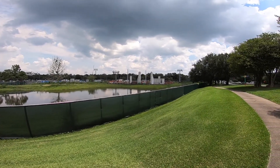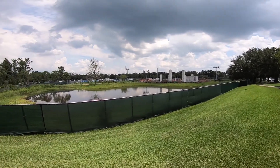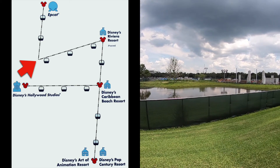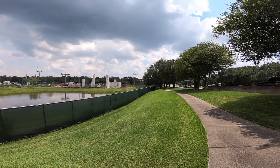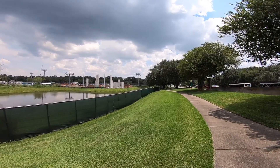This area right here I believe is going to be the bend station. This is where the Skyliner comes in from Epcot, enters the station, bends 90 degrees, and then heads down Buena Vista Drive toward Disney's Caribbean Beach.